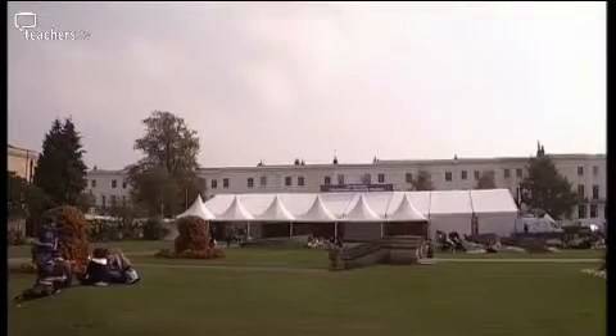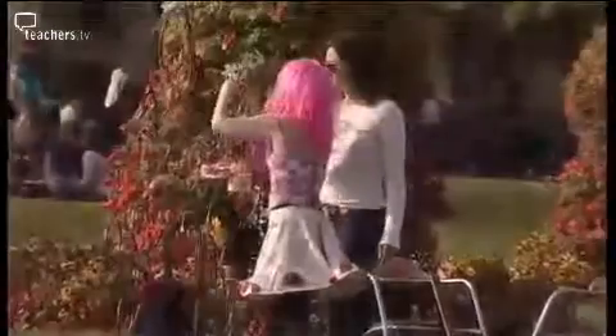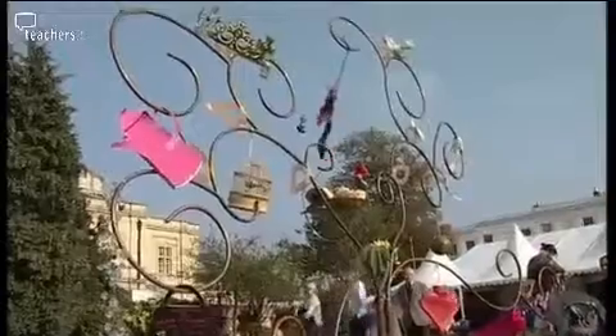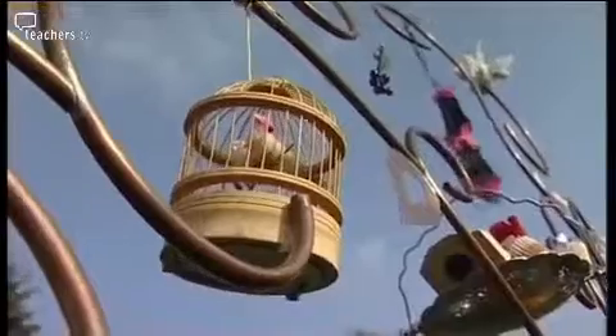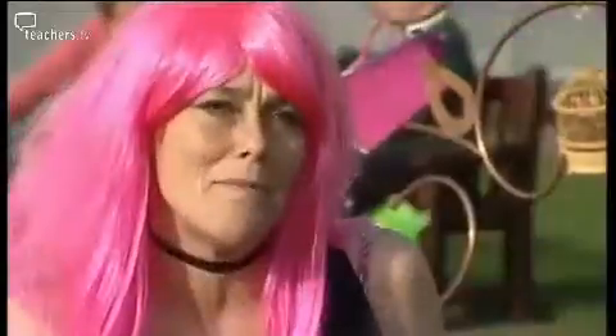Now we're off to the Regency spa town of Cheltenham, home to the world's largest and oldest literary festival. Poetry has become a big part of the event, with performers like Sally Crabtree entertaining visitors with her special tree — she calls it a poet tree. All the objects on the tree have got a song, a story or a poem connected to them. People come up to the poetry tree, choose an object, and whatever they choose, she serenades them.